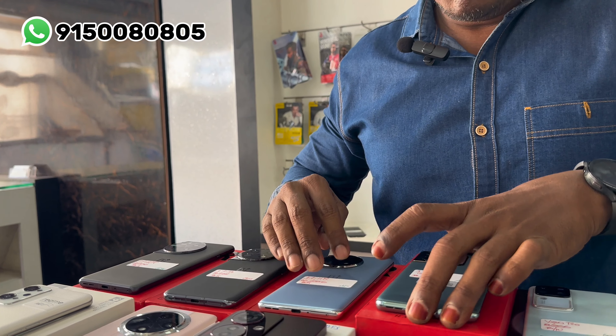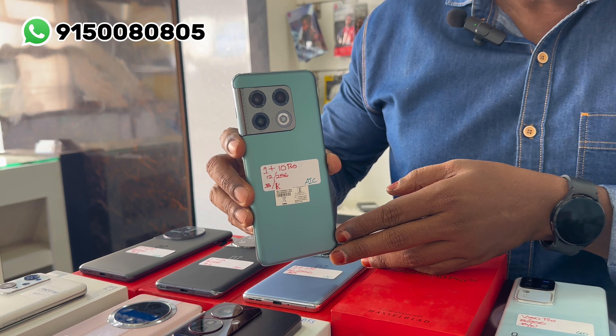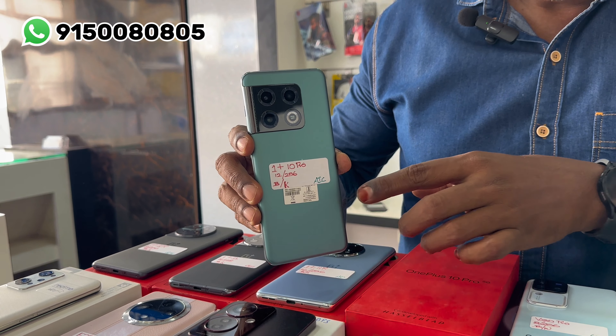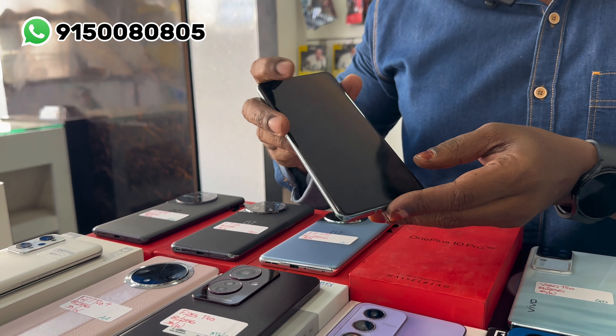The model is OnePlus 10 Pro — 12GB RAM, 256GB internal memory. The price is 24,500 rupees, brand new condition.